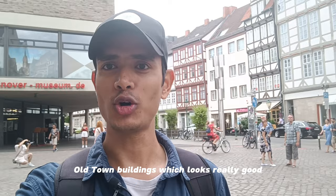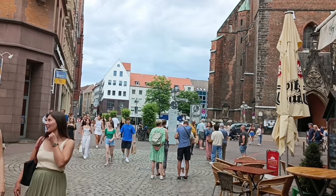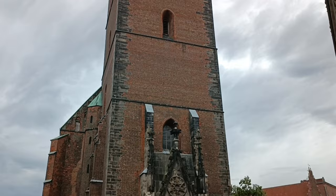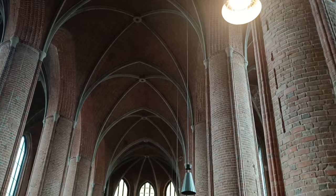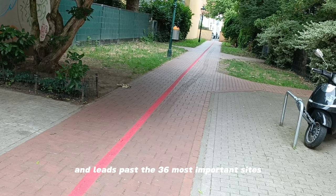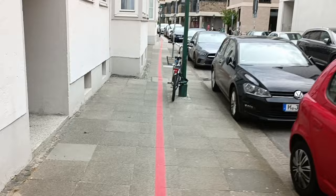Now it looks like I'm in a fairytale city. These old town buildings look really good. There is the Red Thread line which runs over 4.2 km throughout the city and leads past the 36 most important sites. Each place is given a number in a circle so that the Red Thread of Hannover is always clearly visible.